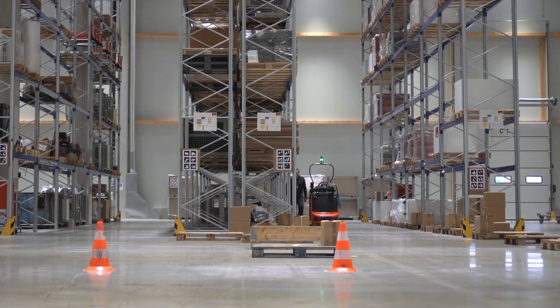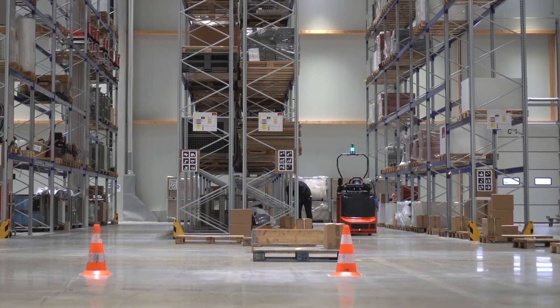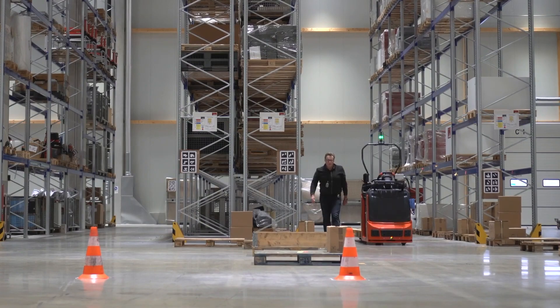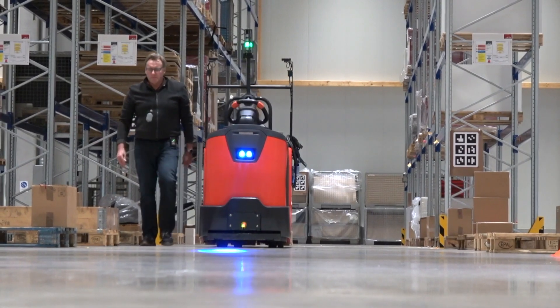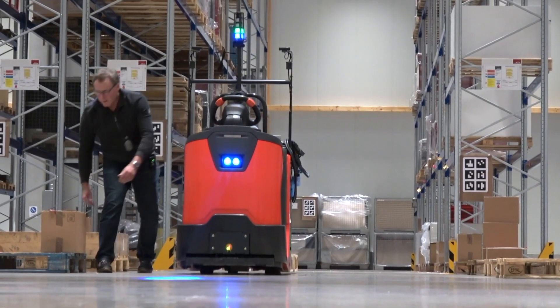The first function is the follow-me function, which means you always stay on one side of an aisle and you walk through a warehouse in a U-shape. This is a regular scenario in a high-performance warehouse.